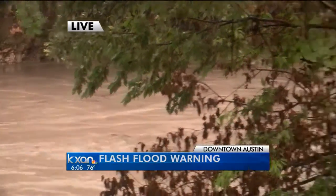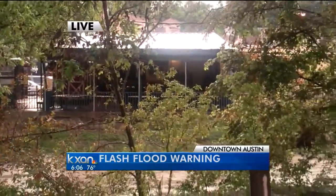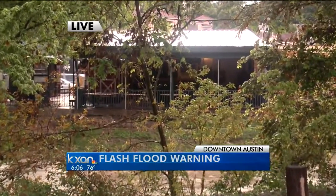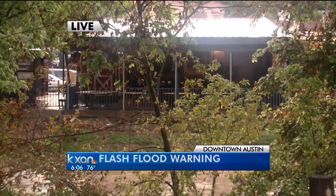Let's take a look at Shoal Creek Saloon over here — that's the area where they have seen a lot of flooding here recently. You can see right where their patio starts, and the water at one point had gotten up just about that high, but it has already started to recede a little bit.